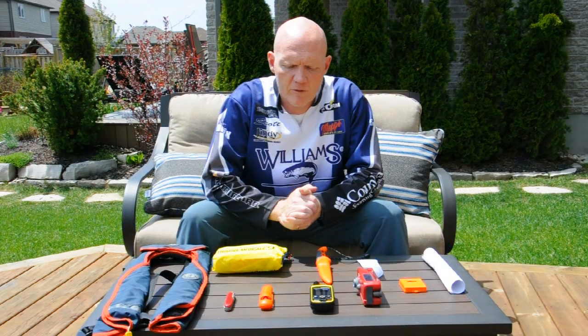Hi everybody, it's Scott the Amateur Angler here and I wanted to give you an example of some of the safety equipment that I take when I go on my fishing adventures. I'm actually heading up on one tomorrow, so this is pretty timely.